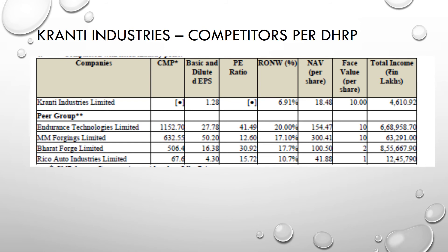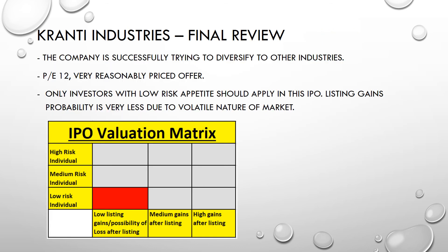The competitors mentioned include Endurance Technologies, MM Forgings, Bharat Forge, and others. Basically, these are not directly comparable to Granthi Industries but have been shown in their DRHP. The company is successfully trying to diversify into other automobile industries, which is quite positive.